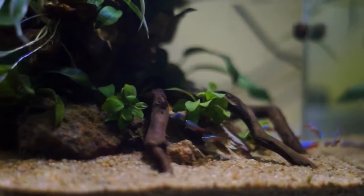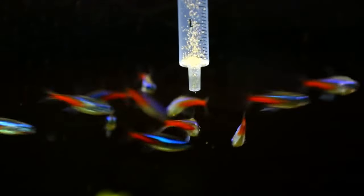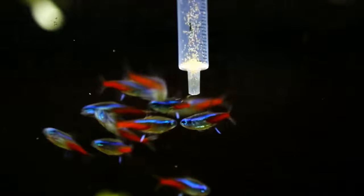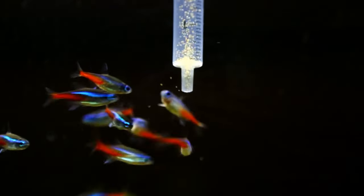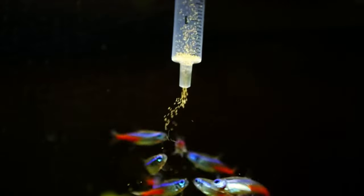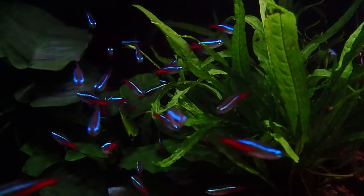Then we've got pellet foods — like little nuggets of goodness that drift down slowly, so even the more laid-back tetras can grab a bite. They're neat, tidy, and jam-packed with nutrition. Enter freeze-dried foods like bloodworms and brine shrimp — they're kind of like the dried fruit of the fish world, all the goodness but with the water zapped out. Bonus: less chance of any nasty stuff getting into your tank.